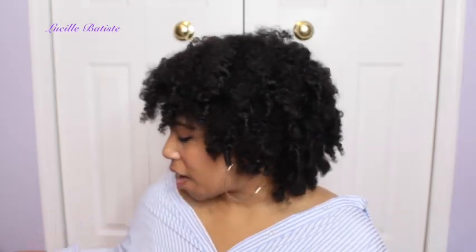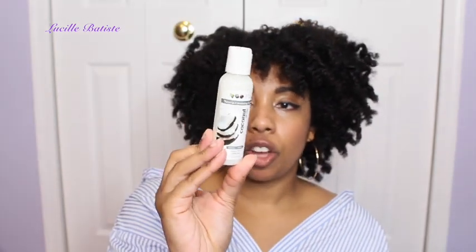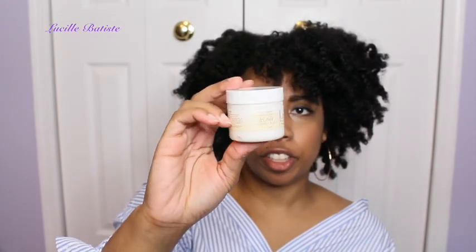Next, let's talk about Eden Bodyworks — they have a cute bag as well and their deal was three for twenty dollars. Last year they didn't have any samples, which I was disappointed about, but this year they did. I got a sample of the Coconut Shea Natural Cleansing Co-Wash — a two-ounce which you could definitely get a few co-washes out of — and the Citrus Fusion Butter Hair and Body Butter. I actually just posted a fluffy twist-out tutorial using that product.